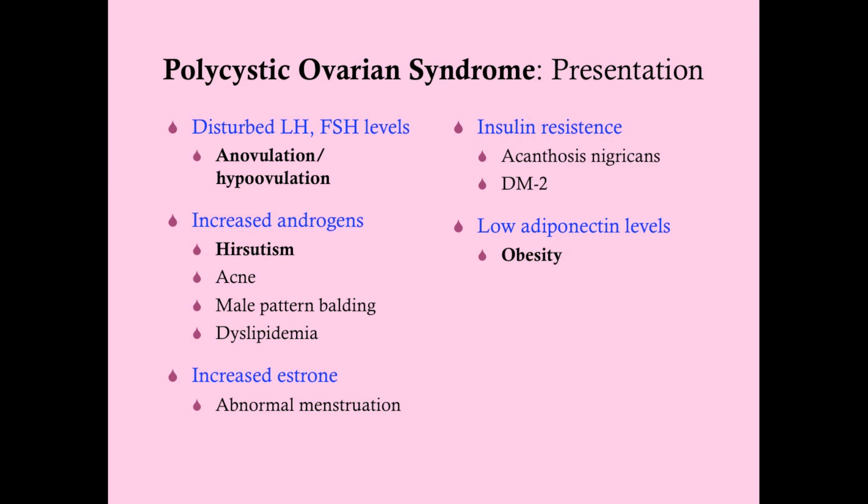So you have unopposed estrogen, and that unopposed estrogen leads to abnormal menstruation — not only because of increased estrone but also because of reduced progesterone. The increased androgens cause hirsutism, with hair growing in places you'd expect on a pubescent boy: sideburns, upper lip, chin, belly.